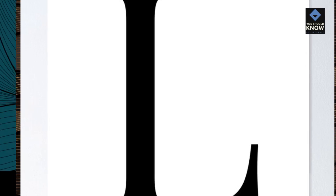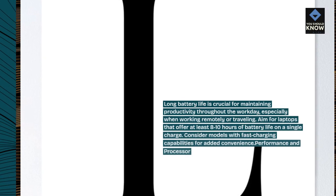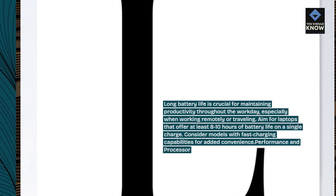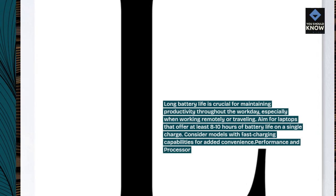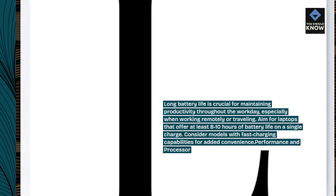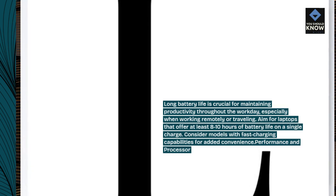Battery life: long battery life is crucial for maintaining productivity throughout the workday, especially when working remotely or traveling. Aim for laptops that offer at least 8 to 10 hours of battery life on a single charge. Consider models with fast charging capabilities for added convenience.